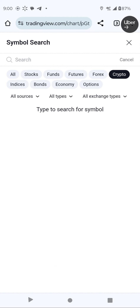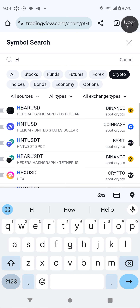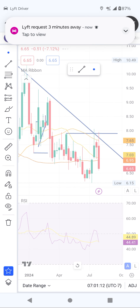Good evening guys, good morning. Thank you so much for watching my YouTube channel. Today we are going to look at coins which are ready for breakout. I'm going to list three of them right now which I think you should buy.